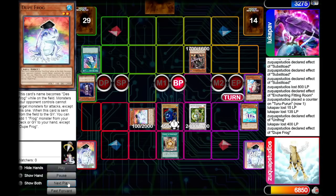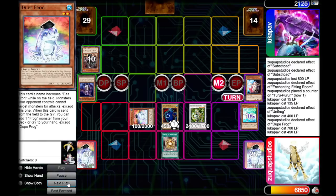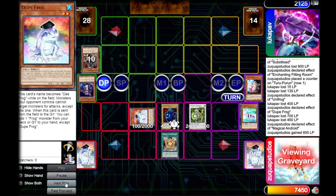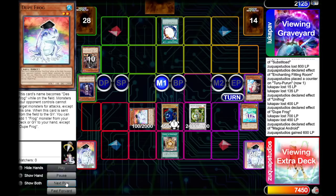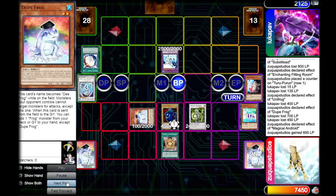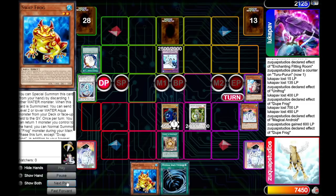We normal summon the Water Spirit and Synchro three monsters into a Magical Android. This lets us clear their Dark Greffer and attack for - I repeat - 400 and 450 damage. Our opponent is sitting at a clean 2125, and we gain 600 life points in the end phase. They draw their best card: Miracle Fusion. They summon Absolute Zero and attack over our Dupe Frog, which lets us add a Swap Frog from our graveyard to hand.